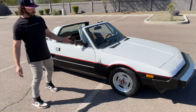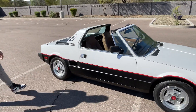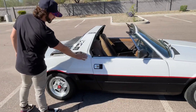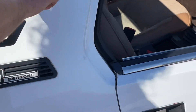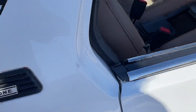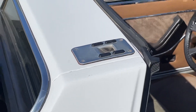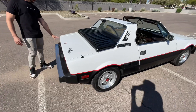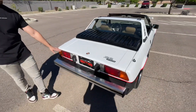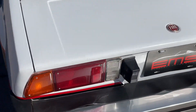Let me do a little walk-around and show you a couple of imperfections. There are a couple little chips here that were touched up, pictured in the gallery. There are a couple small scratches, probably from the top. There are also a few touch-up spots on the trunk lid.